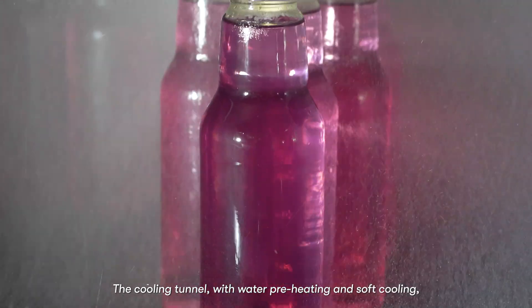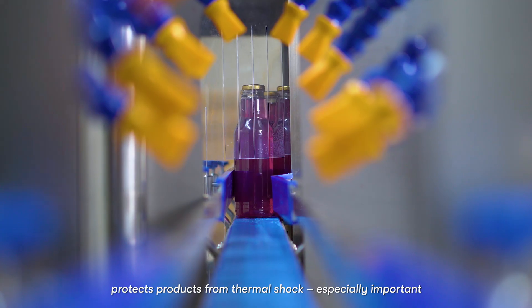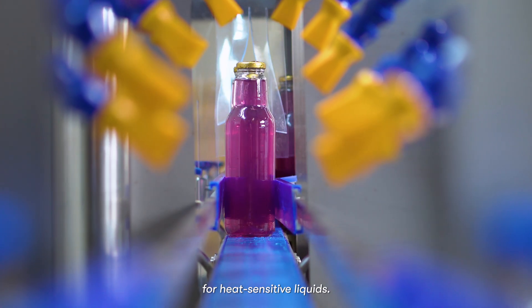The cooling tunnel, with water preheating and soft cooling, protects products from thermal shock, especially important for heat-sensitive liquids.